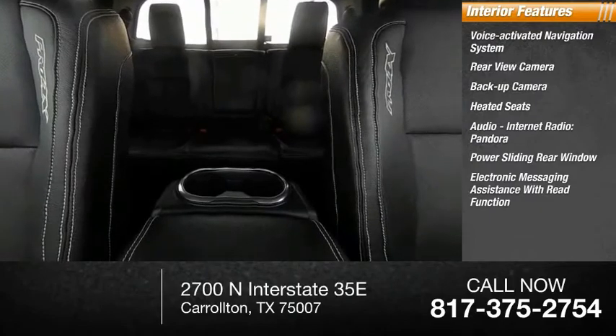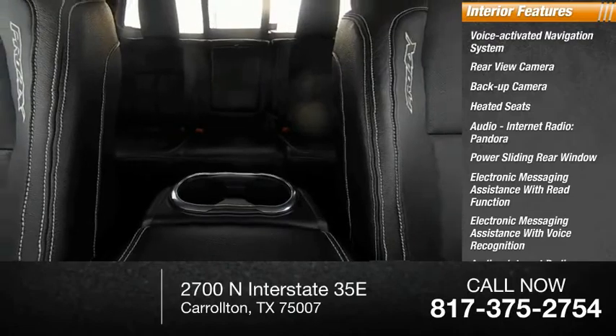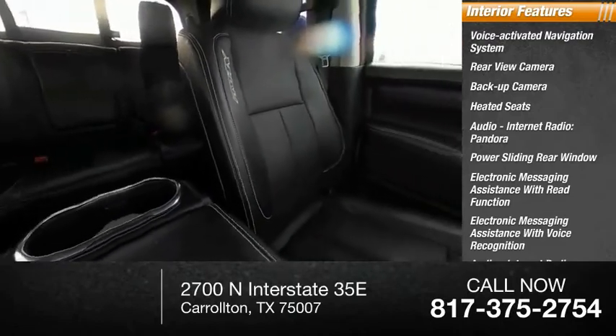Electronic messaging assistance with read function, electronic messaging assistance with voice recognition, audio with internet radio and iHeart Radio, and push-button start.